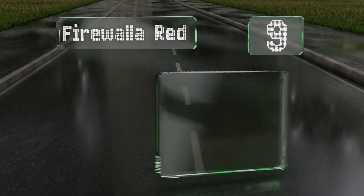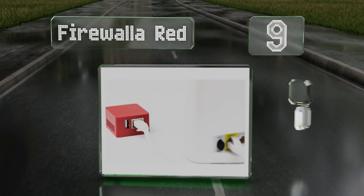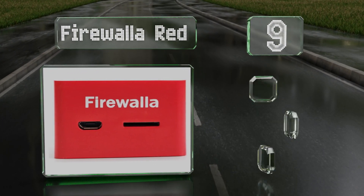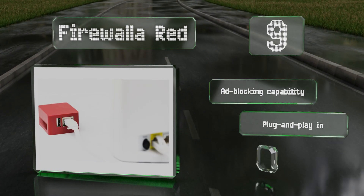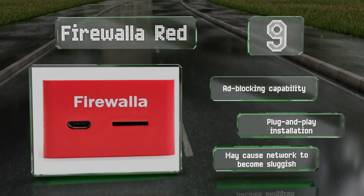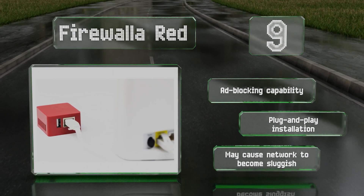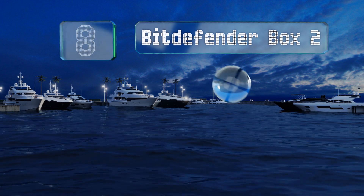Starting off our list at number nine, the Firewalla Red is perfect for the less tech-savvy among us, and especially those who'd like to child-proof the internet at home. It works in the background to actively and automatically block potentially harmful web traffic and produces easy-to-read reports. It's got an ad-blocking capability and offers a plug-and-play installation, but it may cause your network to become sluggish.